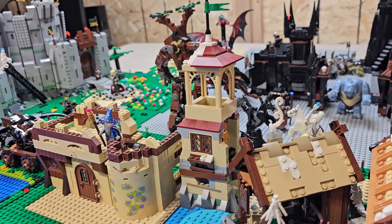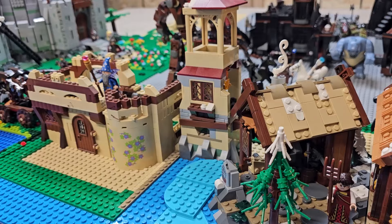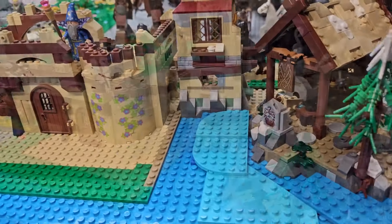This is right over our City of Dale, which is right next to it. That is the official Battle of the Five Armies set there — the tower.